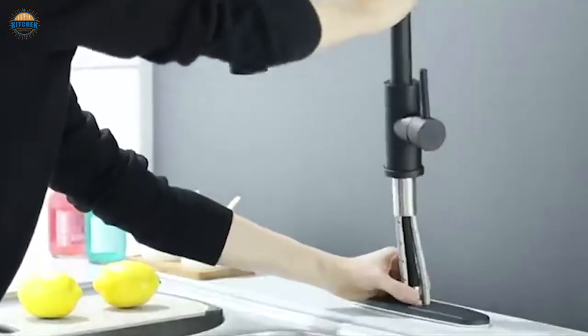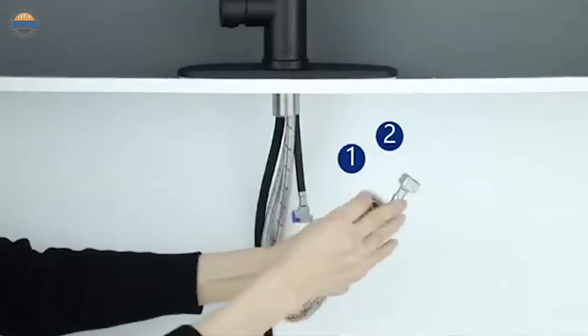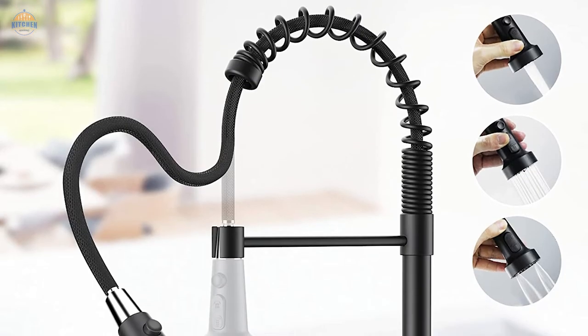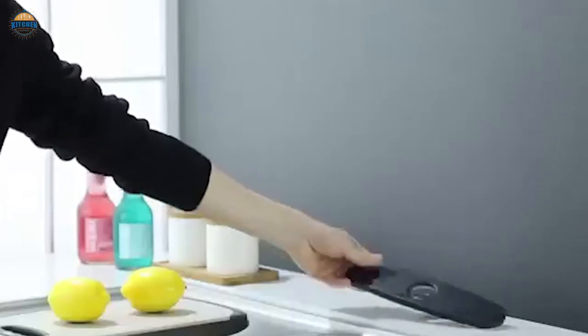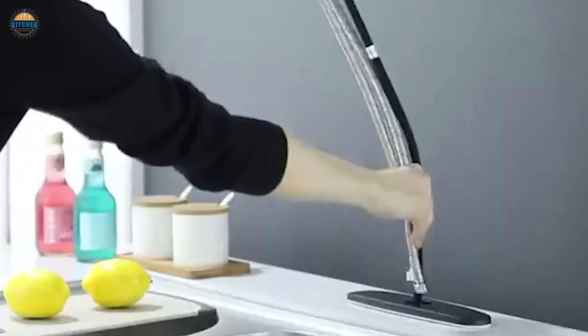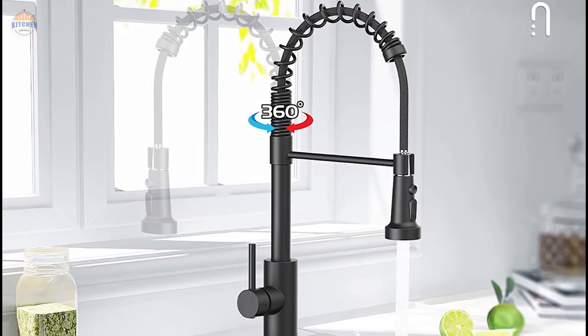Installation is easy — just follow the detailed instructions provided. If there are any problems with your installation, they offer a one-year warranty on all parts. The kitchen faucets come in both deck mount one-hole or three-hole versions so that they will fit almost any sink, making them perfect for those who live in an RV or utility trailer.